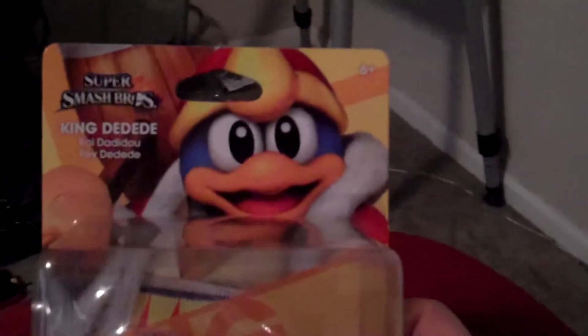Hey guys, CheesyPoof here, and we're going to be showing off another one of the Amiibo figures today. And this time, it's another one that seems to be a little bit rare for everyone. It's King Dedede! From Kirby!